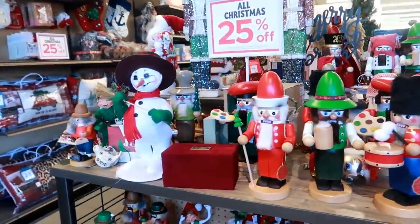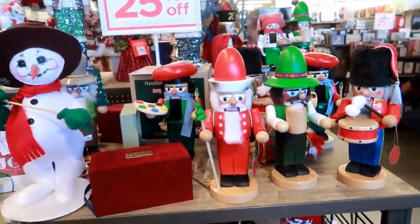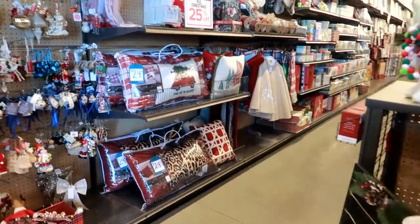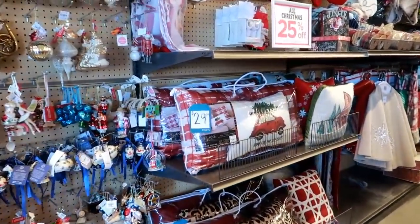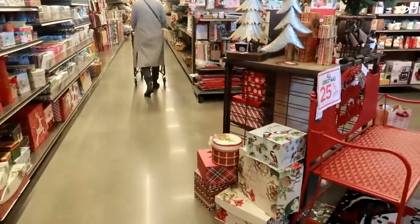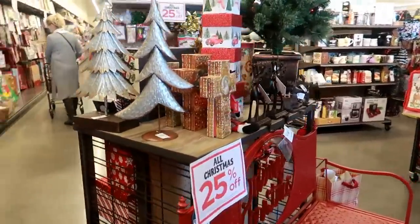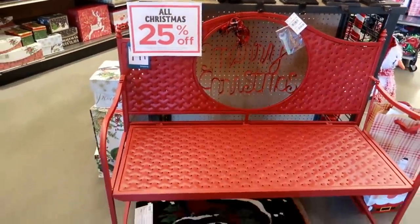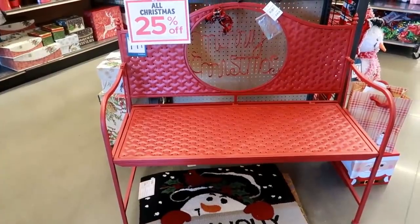Hey my birdies, welcome back! I am back inside of Tuesday Morning. When I did the last video, a lot of you were saying you wished I would have stayed longer, so I came to a new location I've never been in before. I'm just going to walk around and see what we can find. Look at that seat for $150.